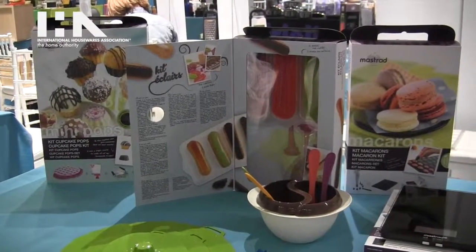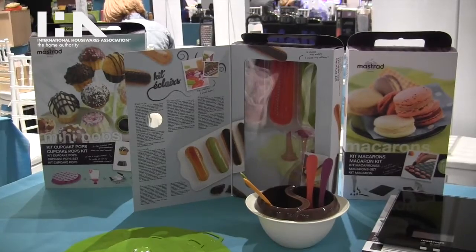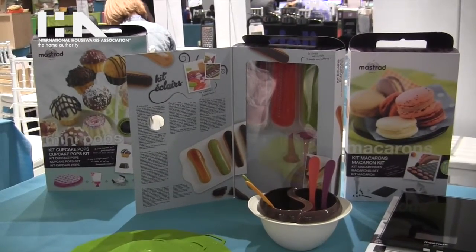I'm with Mistrade today. Mistrade is a French company that specializes in baking kits, kitchen gadgets, and cooking utensils.